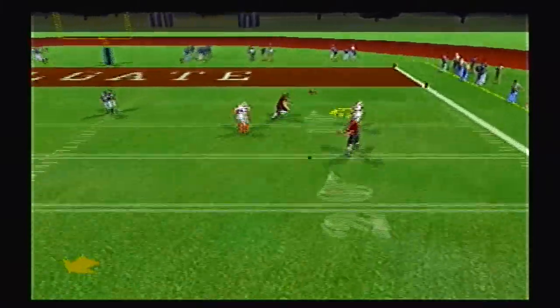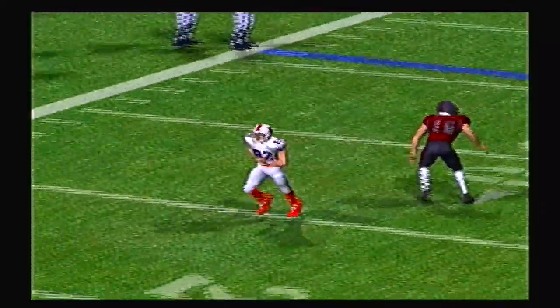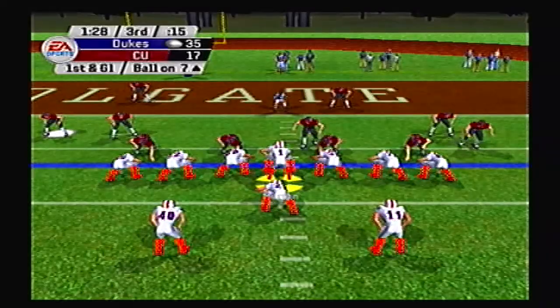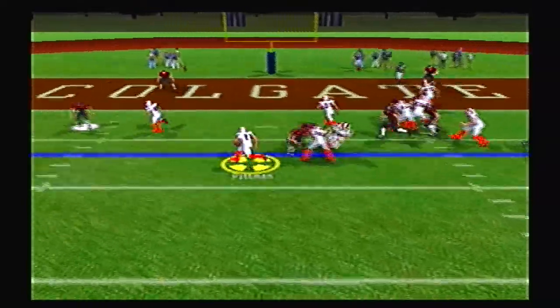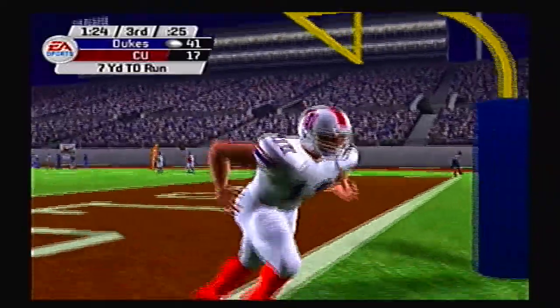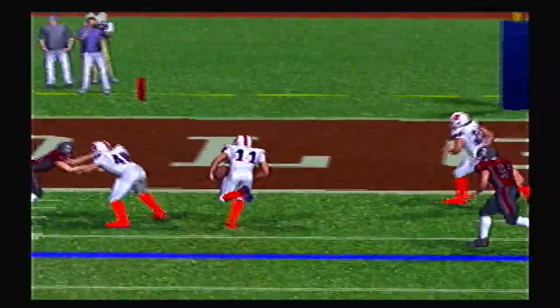A huge play to Hubbard up to the 7 yard line — Duquesne moving downfield at will with a beautiful throw in double coverage. Pittman on the counter walks into the end zone untouched. So there goes any hope for Colgate — it is 42-17.